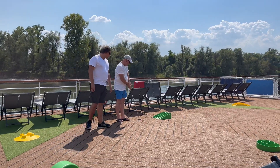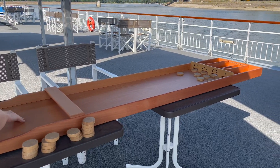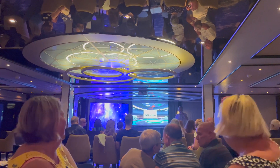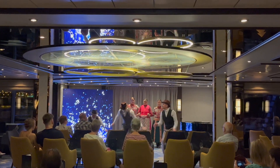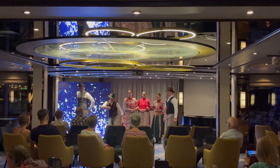Entertainment is included on Tui River Cruises. It's important to know that river cruise entertainment is different to ocean cruises, mainly due to the size of the ships, but you can expect nightly entertainment on board. There are quizzes, singers, musicians and local entertainment to enjoy. It's likely that the cruise director will be responsible for the majority of the entertainment on the river cruise.